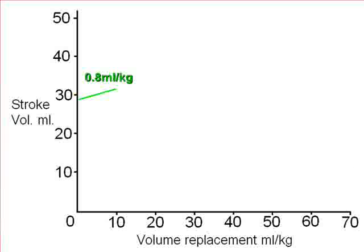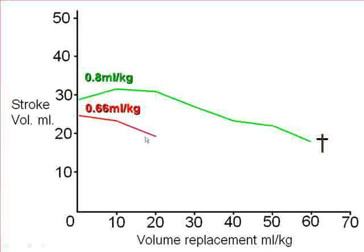This child's stroke volume is below one ml per kilo on admission — already worrying. In response to fluid, the stroke volume declined and the child died. A second child had a very low stroke volume on admission, well under one ml per kilo, and in response to fluid there was further deterioration and death.